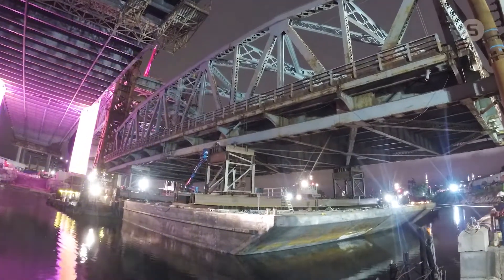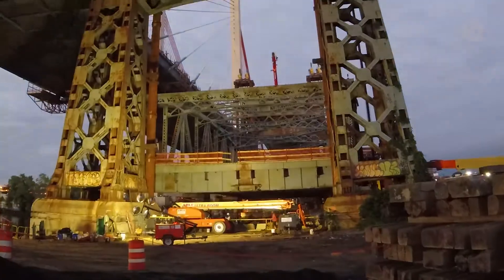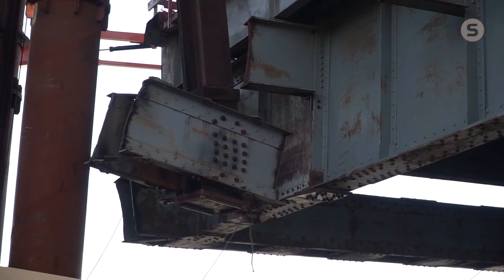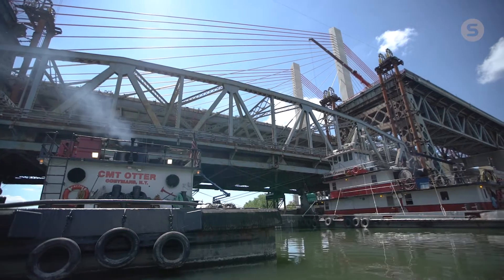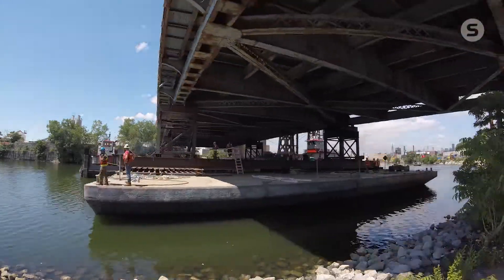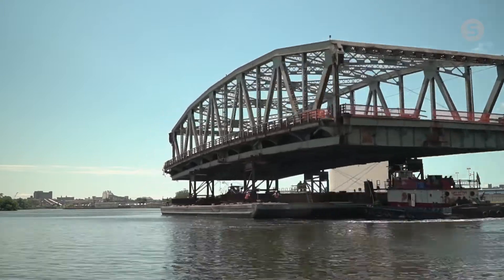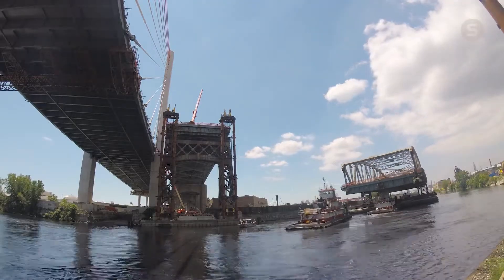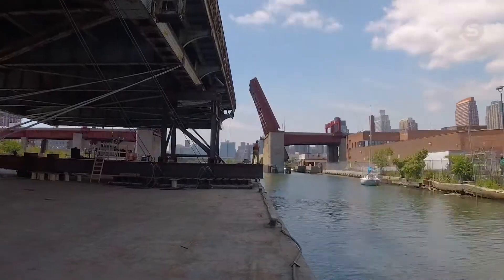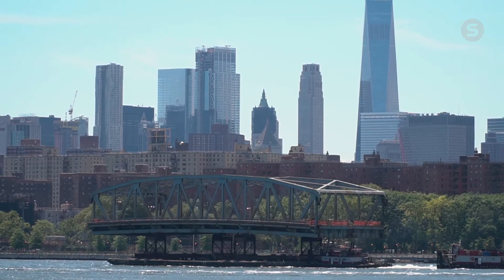Once we touch down we'll start to tie the bridge down to the barge itself. Some steel will have to be cut — there's a lot of torch cutting involved — so it's actually going to sit here overnight. Then around dawn we'll come back out, finish the lashing, and the tugs will navigate the barges out through Newtown Creek. There are a couple of movable bridges that have to open up, taking the barges down the East River around the tip of Manhattan to Jersey City, where they'll dismantle it over the next four to six weeks.